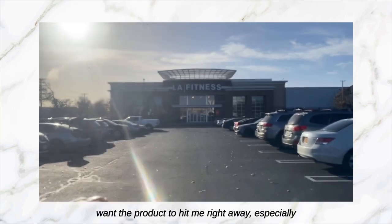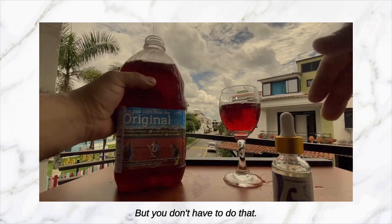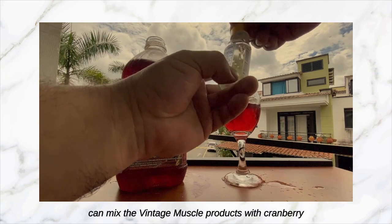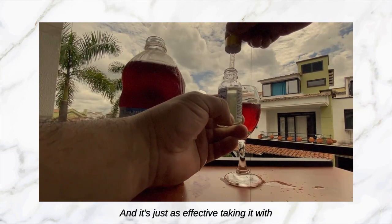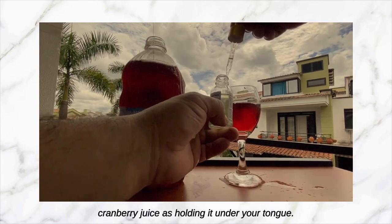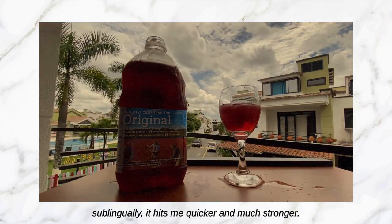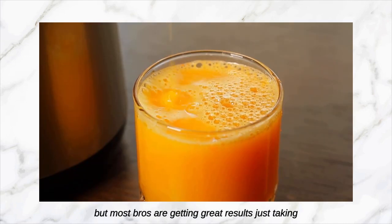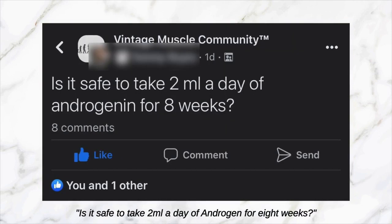I like to hold it under the tongue because I want the product to hit me right away, especially on my way to the gym. But you don't have to. I made a whole video about how you can mix the Vintage Muscle products with cranberry juice to get the taste out — I'll annotate that video. It's just as effective taking it with cranberry juice as holding it under your tongue, but in my opinion, holding it sublingually hits me quicker and stronger. Most bros are getting great results just taking it with cranberry juice, no problem.